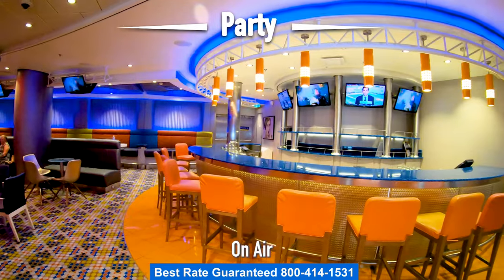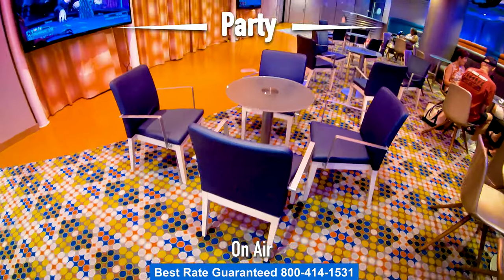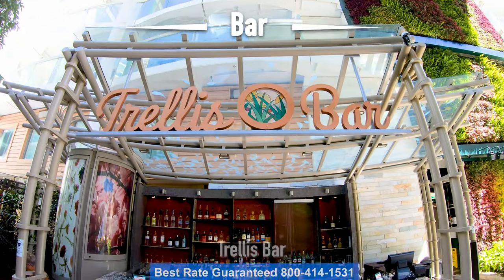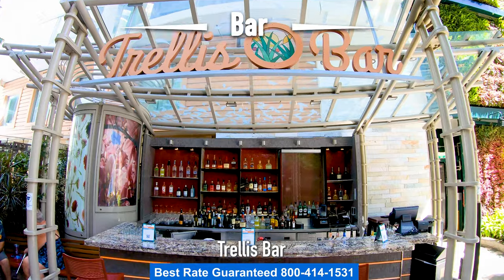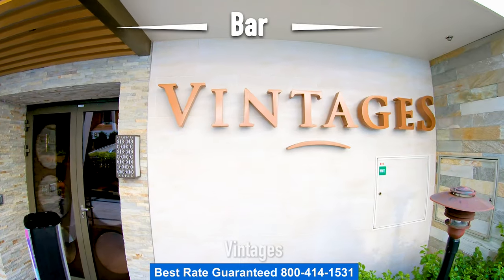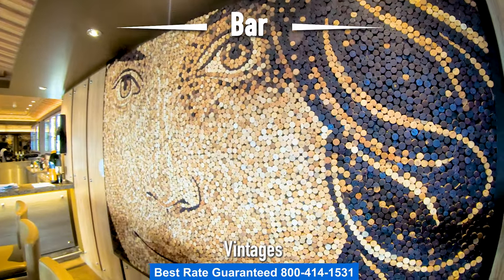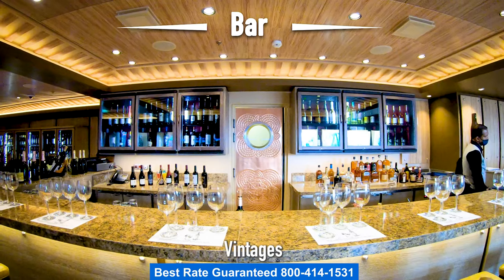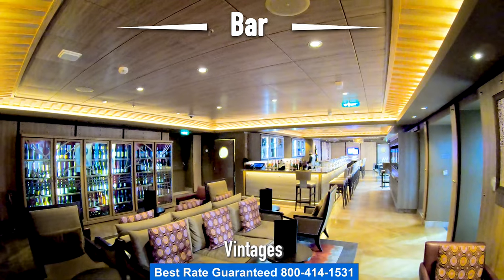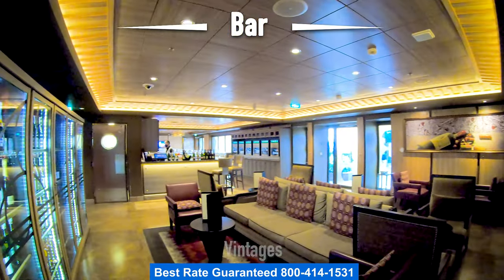Right across the hall is On Air — if you like sports you can catch your favorite game here, or you can enjoy fun activities like karaoke. If you want a more relaxed environment to have a drink, come over to the Trellis Bar, right here in the middle of Central Park. Right down the way from the Trellis Bar is Vintages, the wine bar. It's a very relaxing and cozy environment to enjoy fine wines. Keep an eye out for their wine tastings — they're very informative and fun.